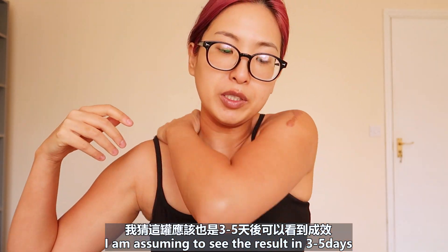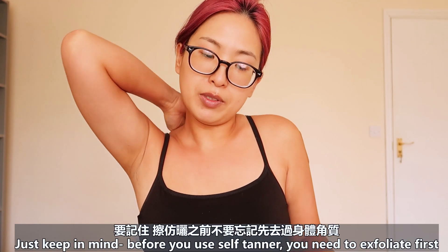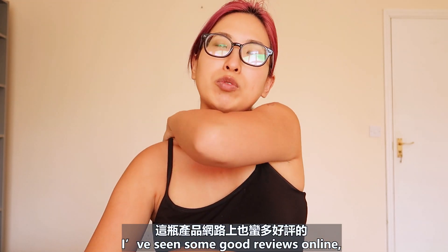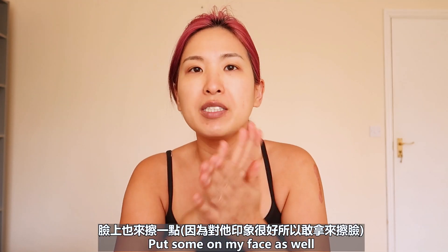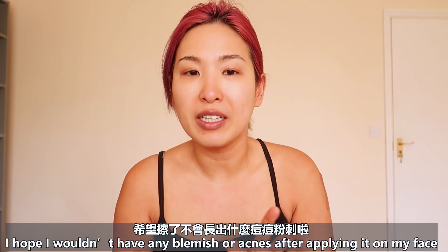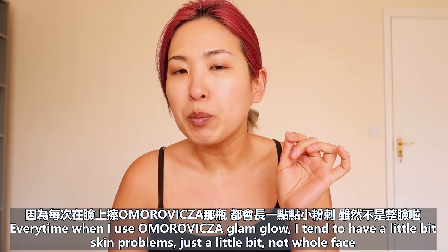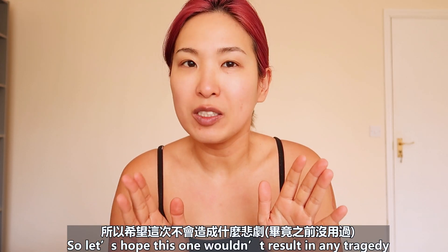I'm expecting to see the result in three to five days with this one. Just keep in mind, before you use self-tanner you need to use body scrub first so you can see a better result. I've seen some good reviews with this product and it looked fantastic. The scent is a lot better. Let me put it on my face as well. I hope I wouldn't have any blemish or acne after applying this gradual tan on my face, because every time I use the Omorovicza Glam Glow I tend to have a little bit of skin problems. So let's hope this one wouldn't result in any tragedy.